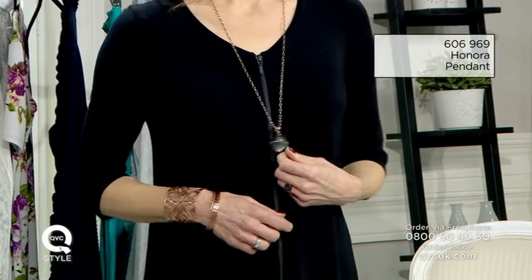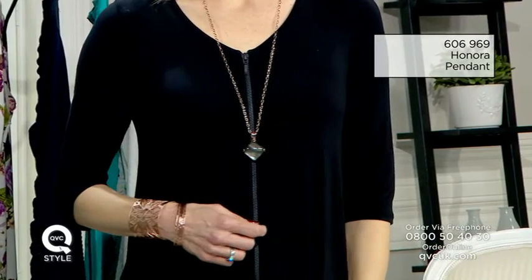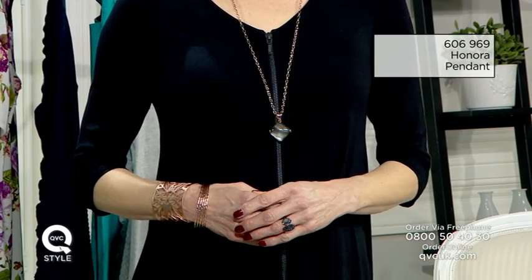Jewellery is absolutely key for the apple shape. You don't want anything high at the neck because that will make you look broader. You definitely want to go for long chain necklaces — the eye line is drawn towards the centre of the body, giving you such a slimming and elongating effect.